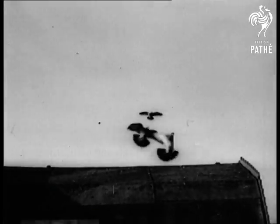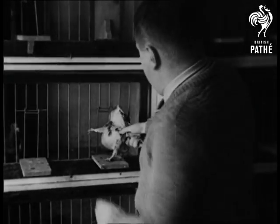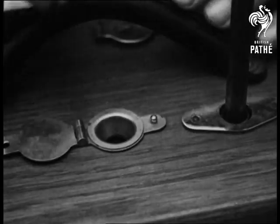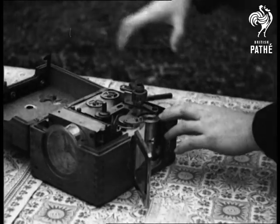Back home, an owner receives his pigeon after the race. He removes the ring and drops it into the clock. This action automatically records the exact time of the bird's flight on the strip of paper.